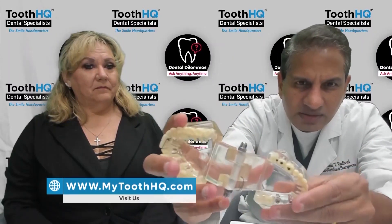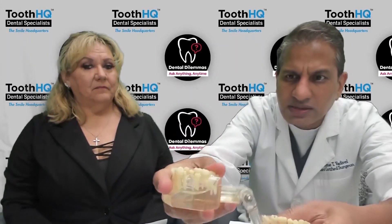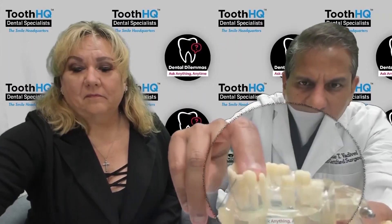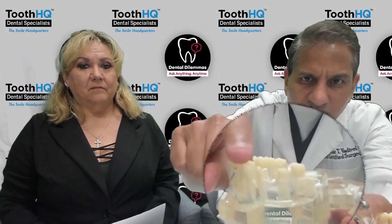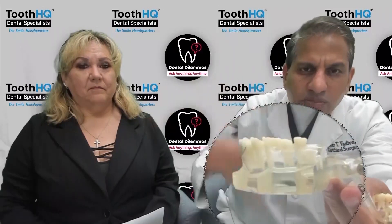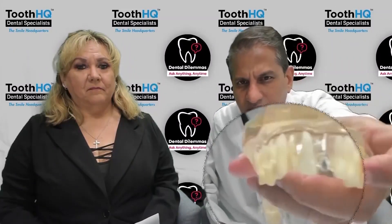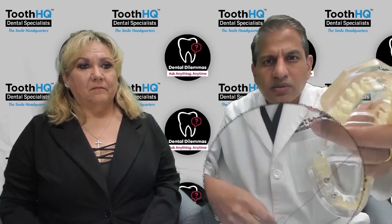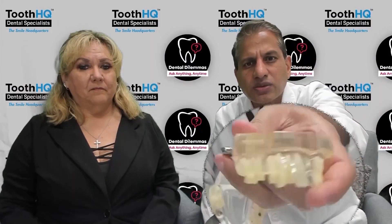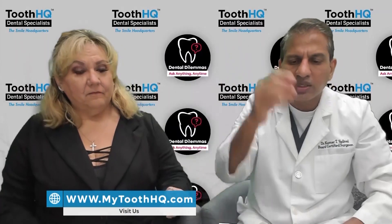The gold standard of treatment is to put a dental implant right in the middle without touching the two teeth on either side — just like you can see here in this model. For a bridge, you have to cut the teeth on the front and back to place a three-unit bridge, whereas for an implant you simply place it where the missing tooth is, without touching the adjacent teeth.